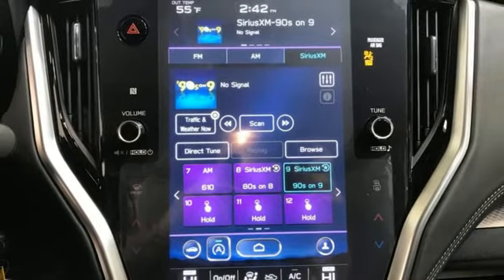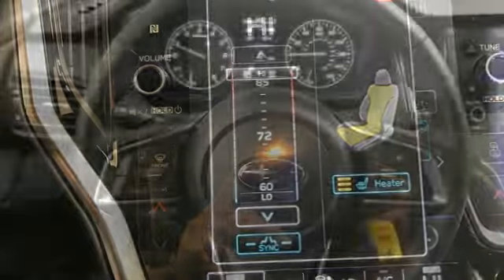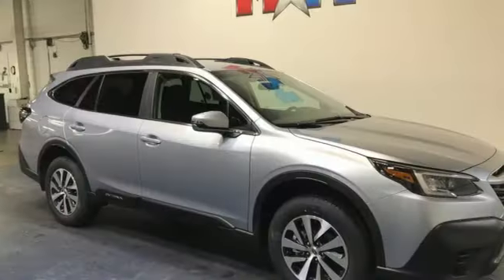External memory control, active grill shutters, selective service internet access, and LED low and high beam headlights. Live in the moment and love every minute in your Subaru.